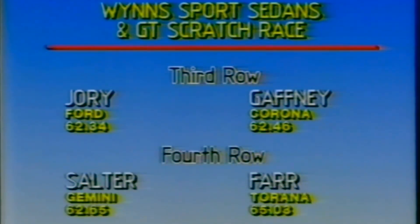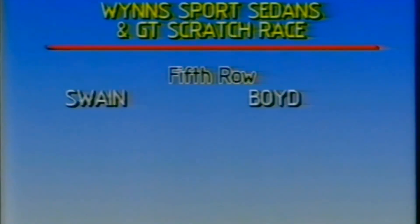On the third row of the grid, Tony Jory, although I'm not quite sure whether that car will be out there. And he's alongside Wayne Gaffney. The next row of the grid, Stuart Salter with a time of 62.65. He shares that row with Andrew Farr at 65.03. And Stephen Swain alongside Daryl Boyd. Michael Elliott will round out as the 11th driver — not having 12 in this field, in fact.